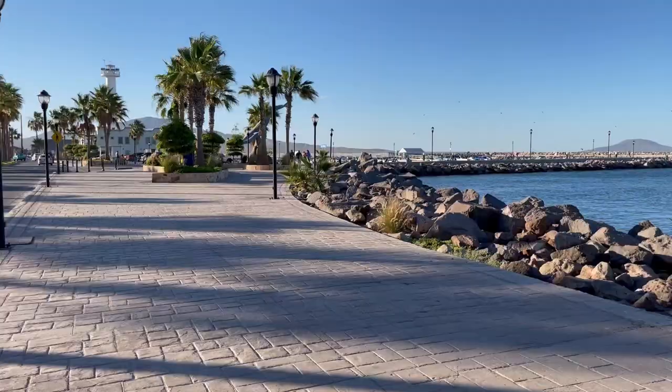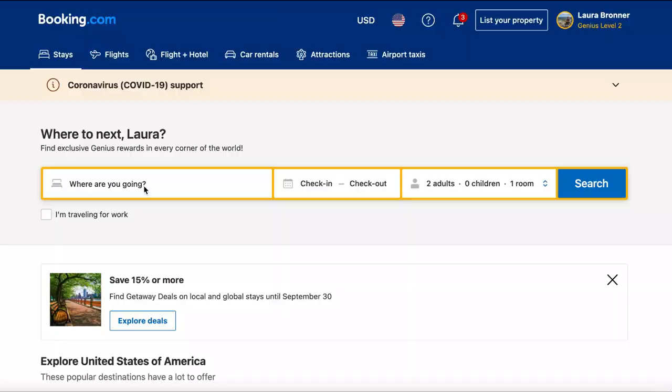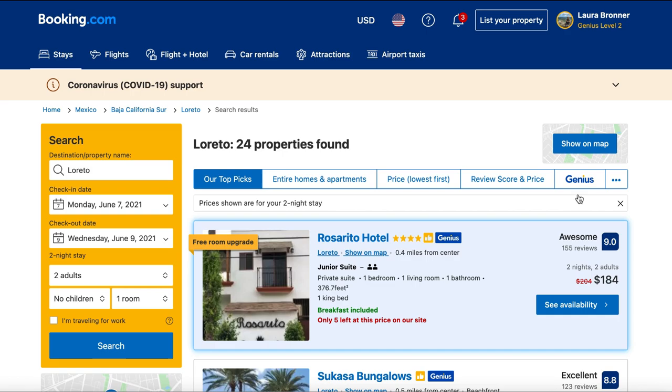Like most people, when I'm planning a trip, I like to find a place that offers the best bang for my buck — something that's good quality and comfortable, but that isn't too expensive. For me, that usually means starting on Booking.com, entering the dates I'm planning to visit, sorting the hotels by price low to high, and then scrolling until I find the first and second hotels that look pretty nice. That's exactly how I found Rosarito Hotel.